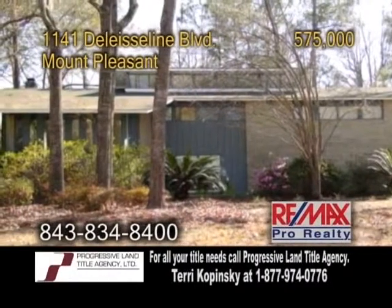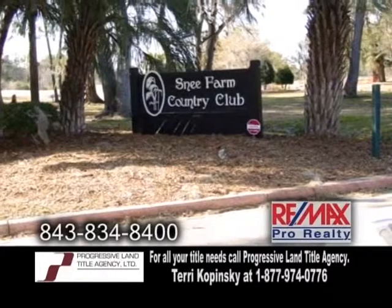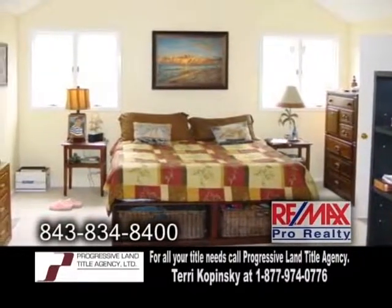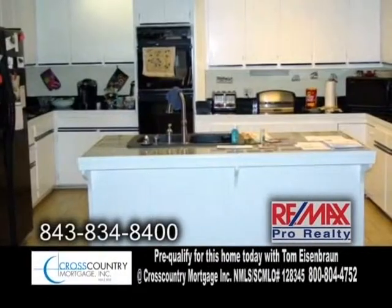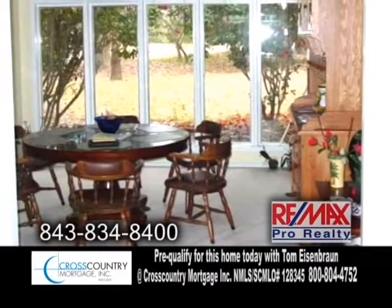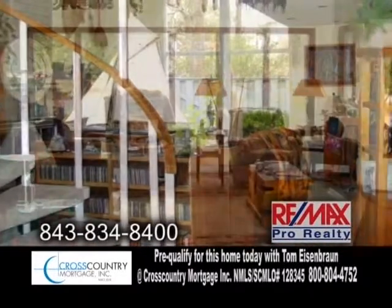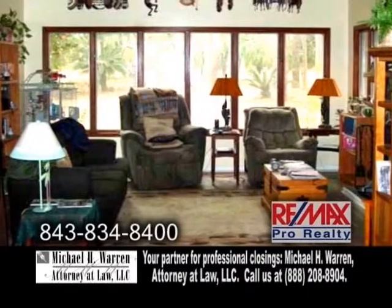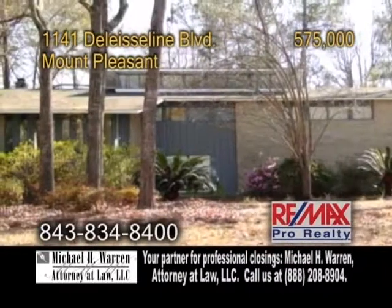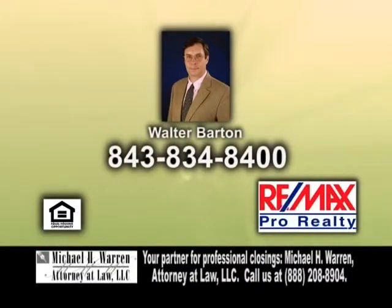A contemporary home on a golf course in Mount Pleasant, located in the Snee Farm Country Club. The open floor plan includes five bedrooms and three-and-a-half baths. The kitchen offers an eating area and a center island. Enjoy family meals in the dining room. The family room offers a floor-to-ceiling brick fireplace. The living room is a great place to entertain. Amenities include a clubhouse, golf course, tennis court, and more. For a private showing, contact Walter Barton.